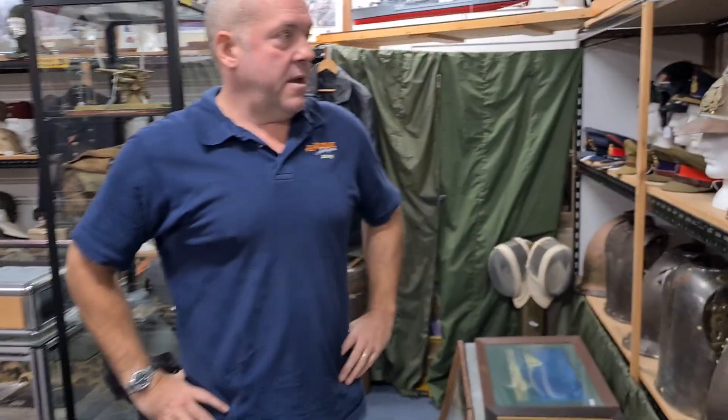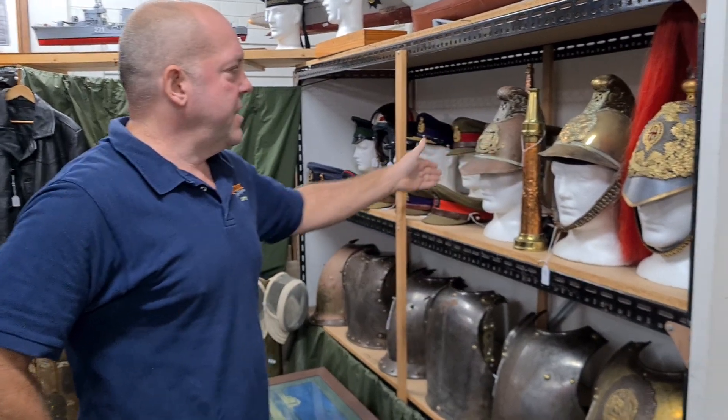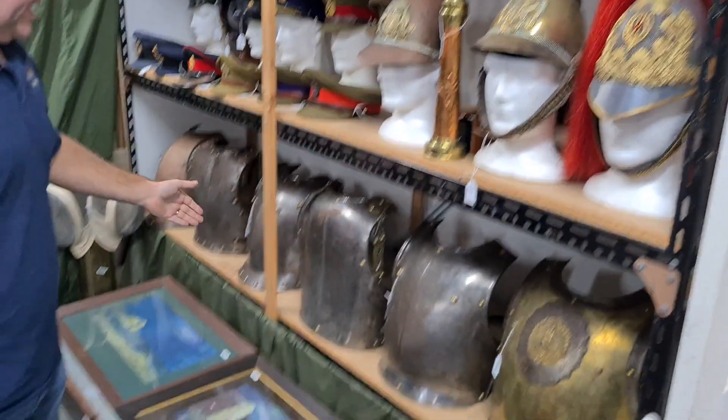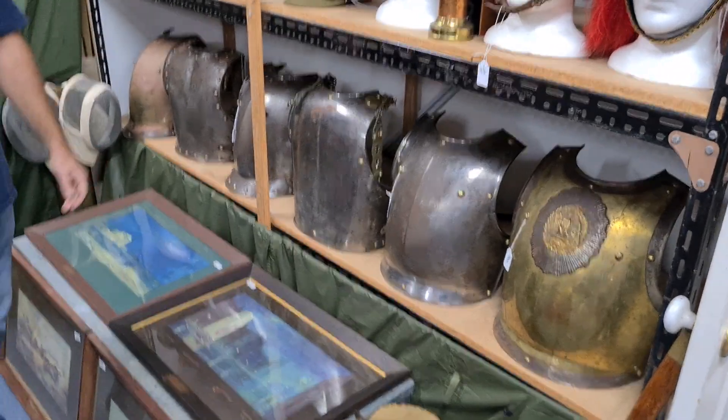We've got a good selection of headgear. There's a beautiful Coldstream Guards officers helmet, including some early federation era fire helmets, some good breastplates and armour, as well as a good selection of peaked hats.